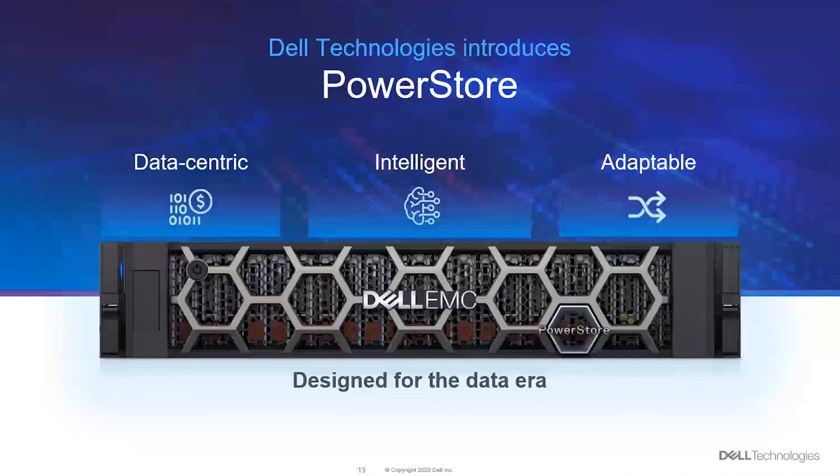Introducing PowerStore — designed for the data era. It's data-centric. These are the three pillars of our PowerStore: data-centric, intelligent, and adaptable.